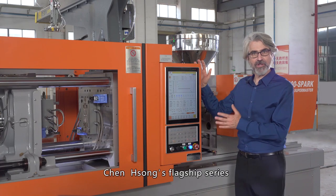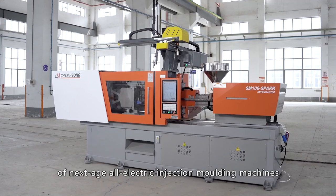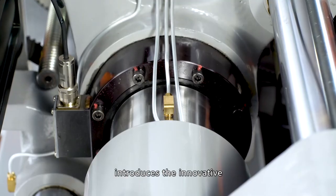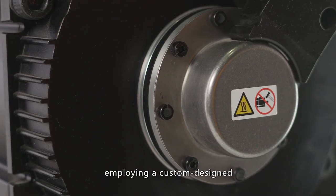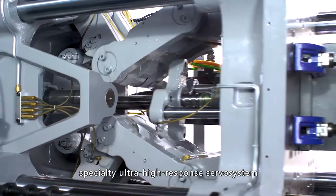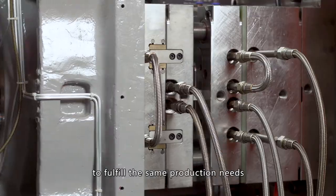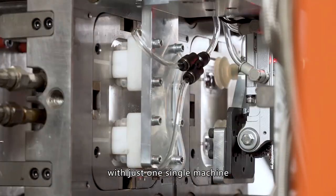The Spark, Zhensong's flagship series of next-age all-electric injection molding machines, introduces the innovative agile boost control, employing a custom-designed specialty ultra-high response serval system and digital control technology to fulfill the same production needs with just one single machine.